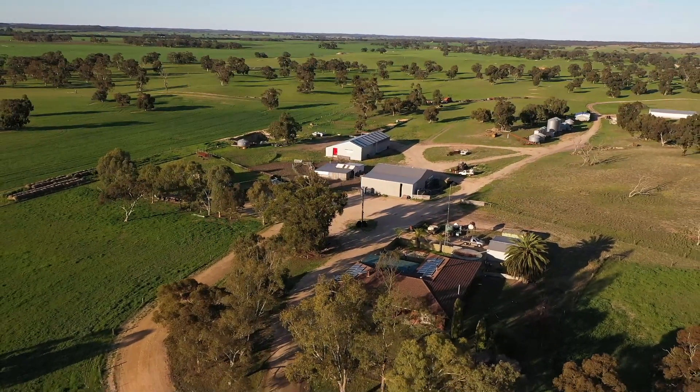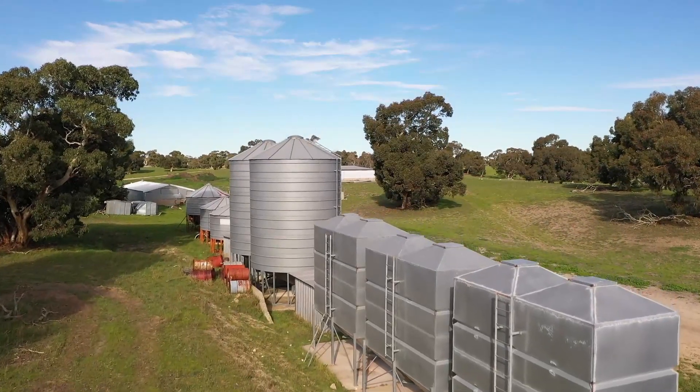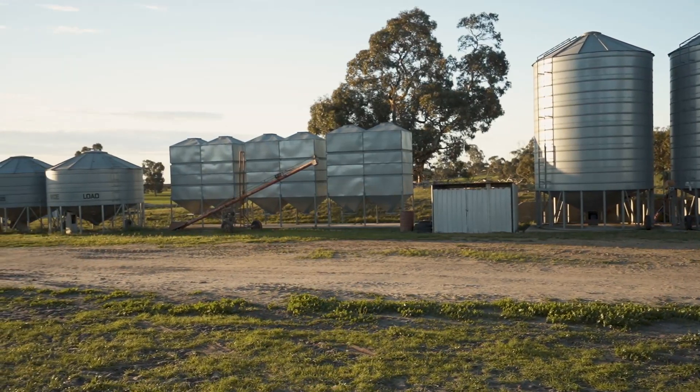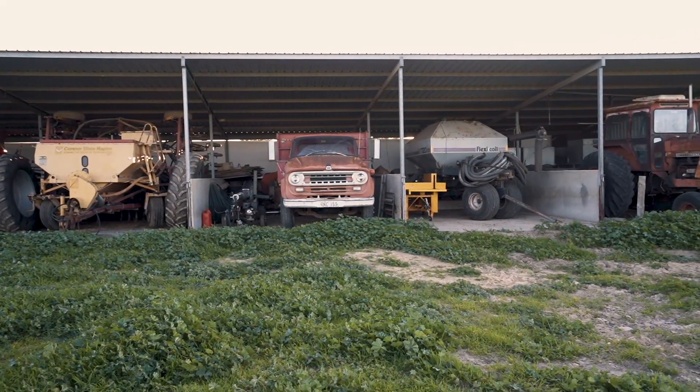The solid brick home, built in the early 80s, is a very comfortable four-bedroom family home in a lovely pink gum setting. With two separate living areas and an office, it could easily be used as a manager's or overseer's residence if you plan to run this property from elsewhere.